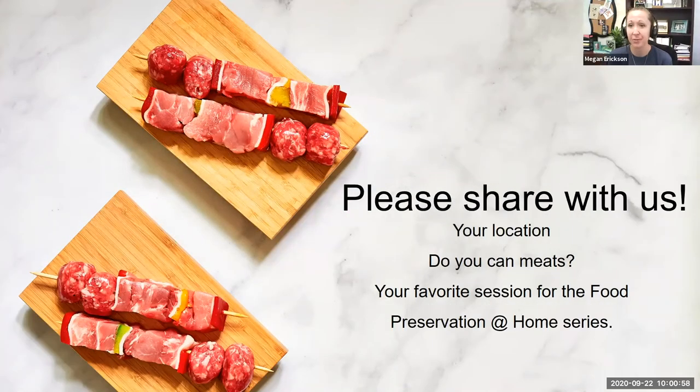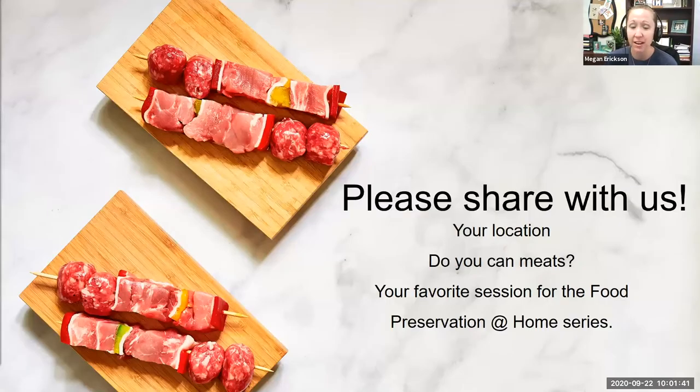We are going to get started. Welcome everyone, I'm Megan, the nutrition field specialist with SDSU Extension. We are excited — and a little sad — to have you join us for our last food preservation at home series session. If you're new, welcome. If you've been with Hope and I over the course of nine sessions since June, welcome back. Today Hope and I are going to be talking on canning meats.